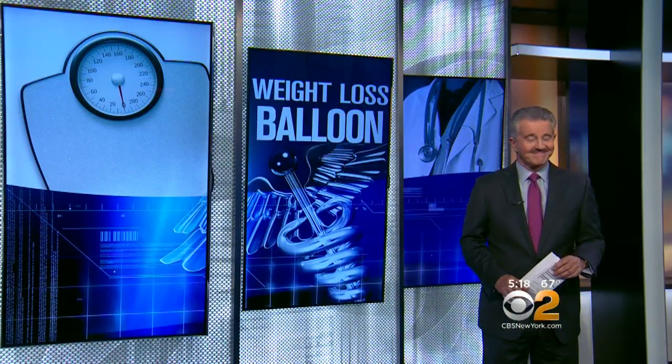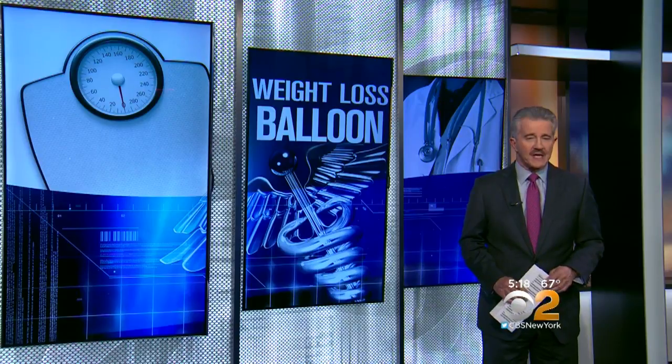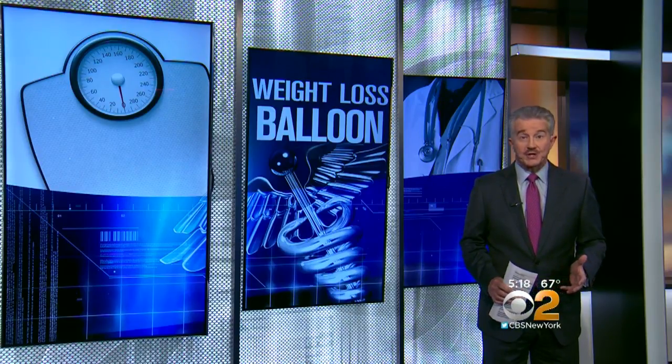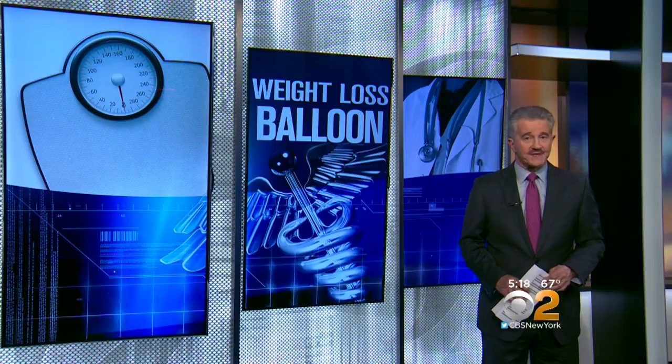CBS 2's Dr. Max Gomes here with this one. There have been previous balloon techniques for weight loss, but they required sedation and putting a scope into the stomach. This new version requires no surgery or anesthesia and no real downtime. It's not meant for the morbidly obese — it's for losing those really tough 15 to 20 pounds.